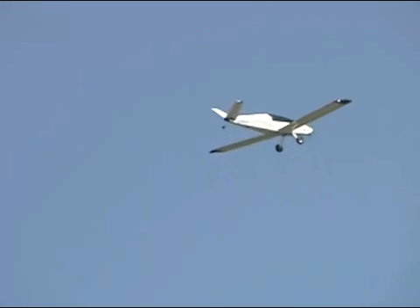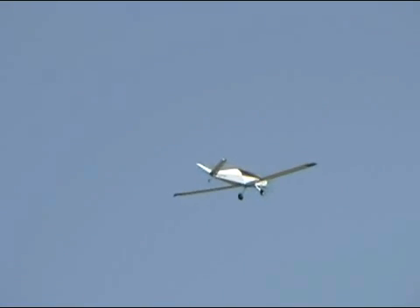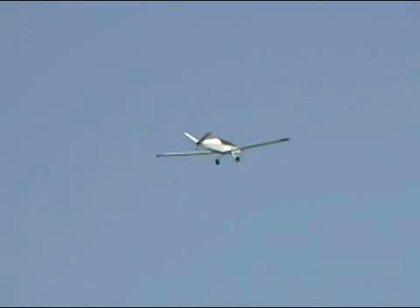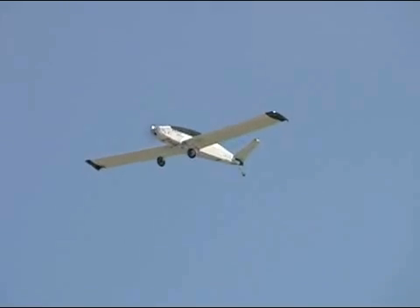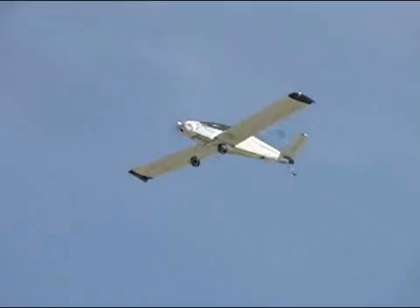The propulsion kit, which is what we call it, is $4,200. The specialty charger that we use — the big charger — is $895. And the battery is the expensive part. Depending on the battery pack size, the biggest one, which is what's in this, is $8,500. But then you don't have any expenses after that.